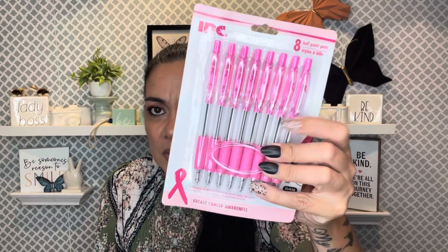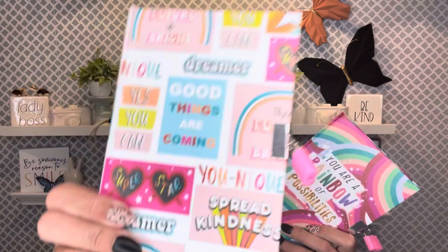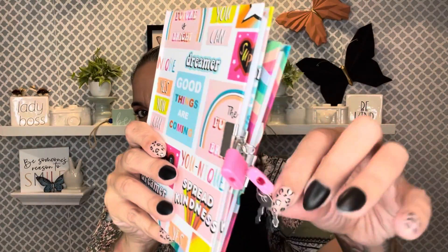I have a special event that I'll be talking about more soon. My husband and I have been discussing it — we just like to give back and do nice things for others. I picked up a set of pink pens for Breast Cancer Awareness because I'm gonna need them. I also grabbed two of these little journals — 'You Are a Rainbow of Possibilities,' 'Dreamer,' 'Good Things Are Coming,' 'Yes You Can Superstar,' 'Spread Kindness' — I'm gonna give them to a little girl I think will really enjoy them.